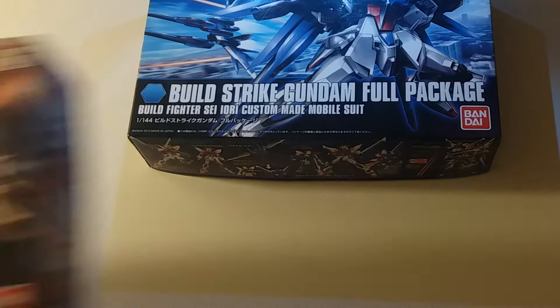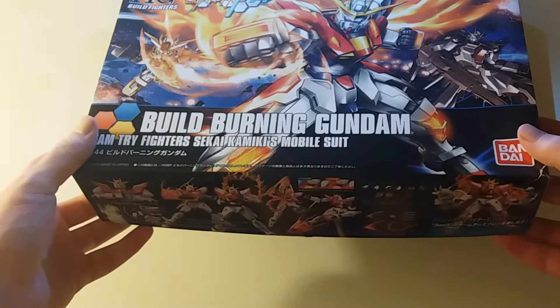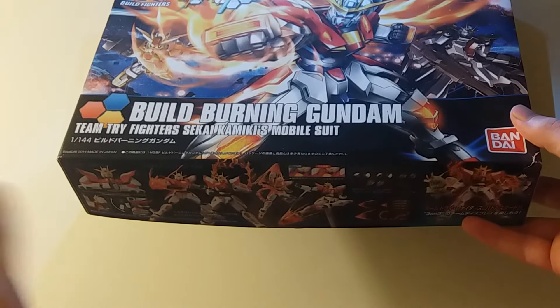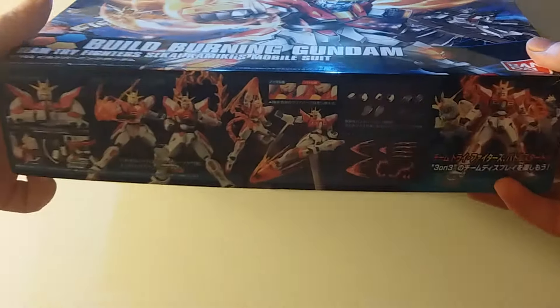Along with that, I also picked up the Burning Gundam. Again, no real preference as I have never watched the show — but I might. Next time I get a bit of spare time I might start slowly building myself into the Gundam universe.